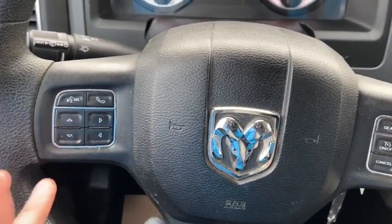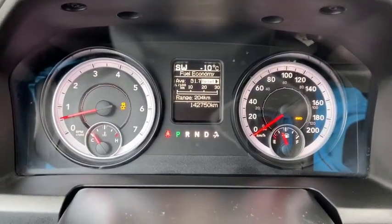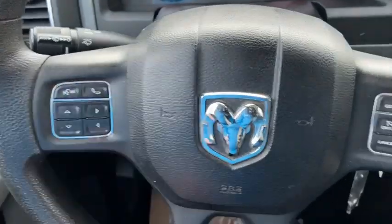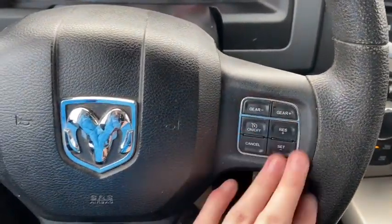On the steering wheel, on the left hand side you have your arrows to take you through your information panel, which you can see has about 142,000 kilometers. You also have your hands-free controls, and on the right you have your cruise control settings.